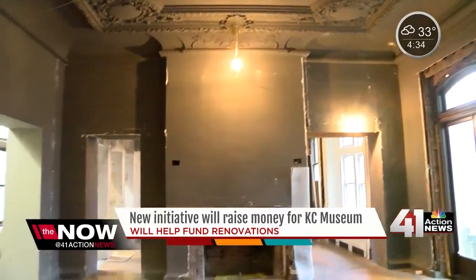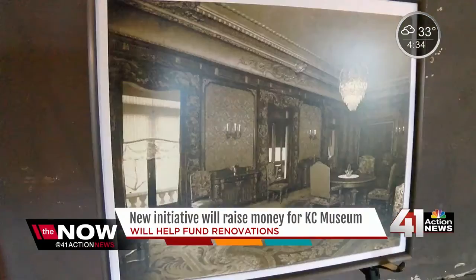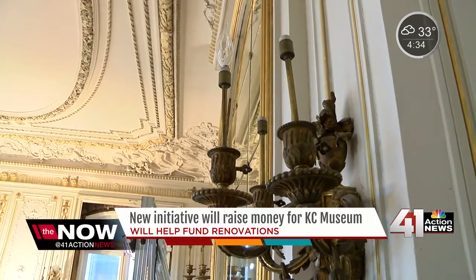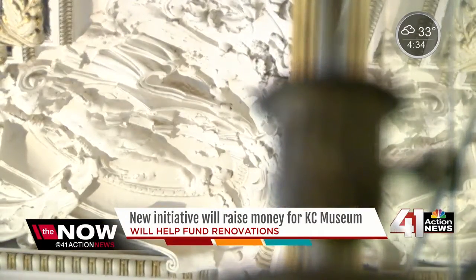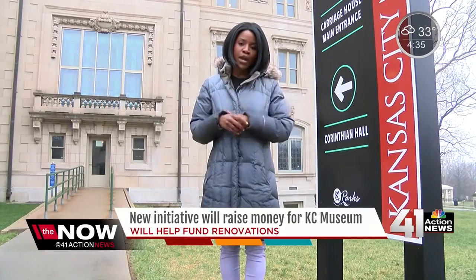Construction for Stage 1 of this project will begin this May. Stories are a huge part of our mission. The Kansas City Museum really is about exploring the unfolding, evolving stories and histories of Kansas City. Leaders with the museum say Stage 1, which is Corinthian Hall, should be completed right around 2019.